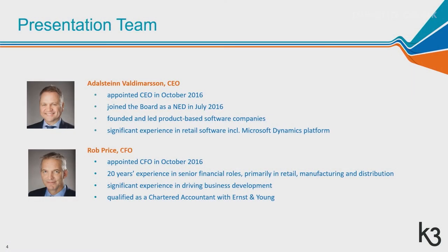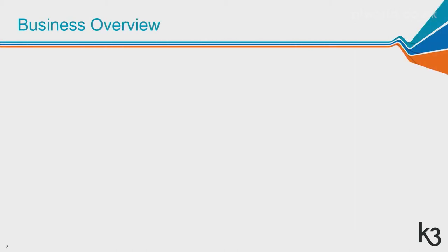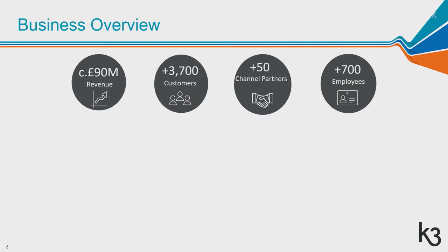Welcome to K3 Business Technology Group presentation. Today it's myself and Rob Price presenting. We've been with the business now for two and a half years and have been taking the company on a journey. K3 BTG has around 90 million revenues this year, a fantastic customer base of 3,700 customers, channel partners that sell our products, and around 700 employees.